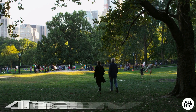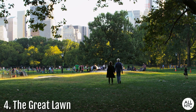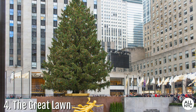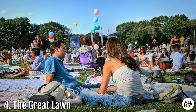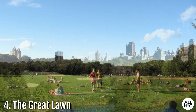Number 4: The Great Lawn. This 55-acre oval-shaped lawn was not part of the original Central Park. The site originally served as one of New York City's first reservoirs until 1931, when it got filled with excavation material from Rockefeller Center and the 8th Avenue subway line. Located in the middle of the park from 79th to 85th Street, the Great Lawn hosts many large gatherings, famous performances, concerts, multiple baseball diamonds, as well as a place for simple relaxation.